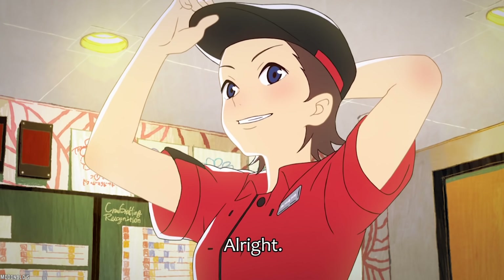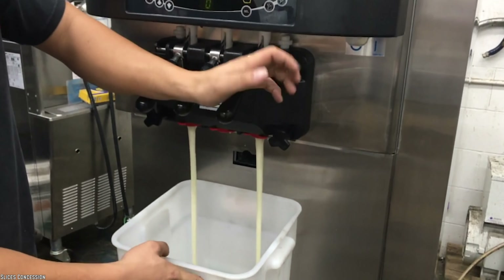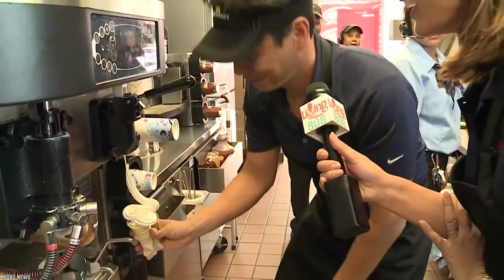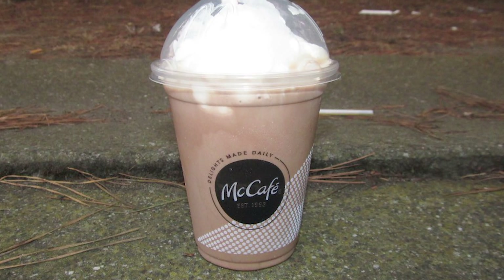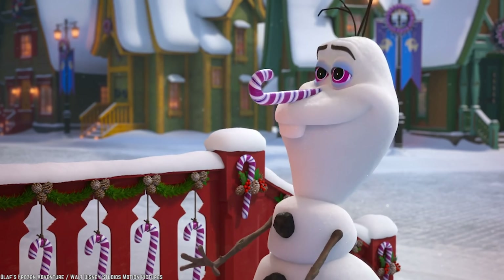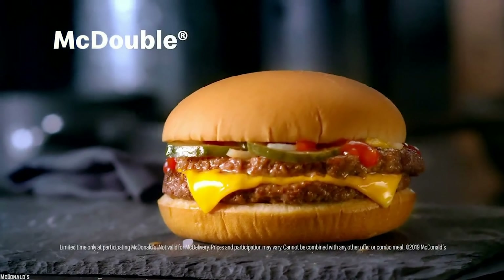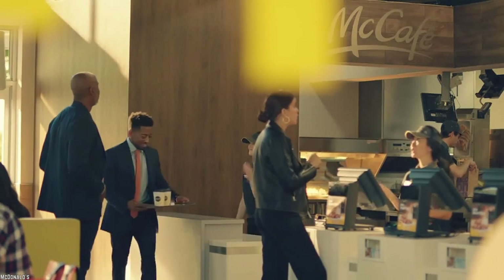Some staff members do maintain that their locations clean out the McCafe machines on a nightly basis, so the hygiene factor really depends on the outlet you are visiting — but there is no way of knowing which outlet has clean machines. Besides the hygiene issue, most McDonald's staff admit that the McCafe Chocolate Shake is one item they themselves would never order. It is a sugar bomb: a small serving has about 74 grams of sugar, 530 calories, and 15 grams of fat — more calories than a McDouble or several sugary glazed donuts. A large serving puts the calorie count through the roof.